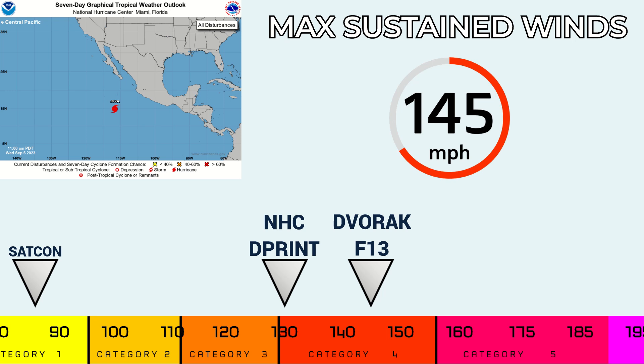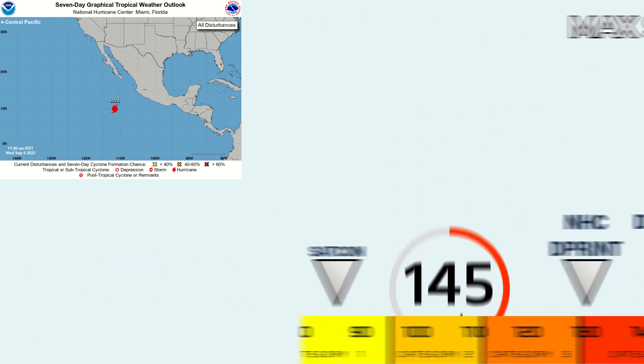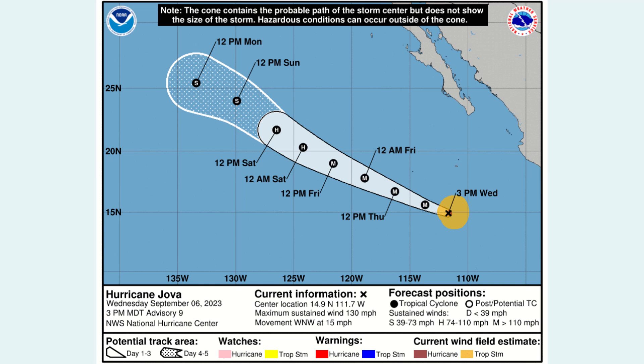In terms of satellite estimates, a lot of them are unfortunately lagging behind with this storm. They really haven't caught up with this intensification phase, so we're really having to rely on our own Dvorak fixes right now to judge the storm's intensity.